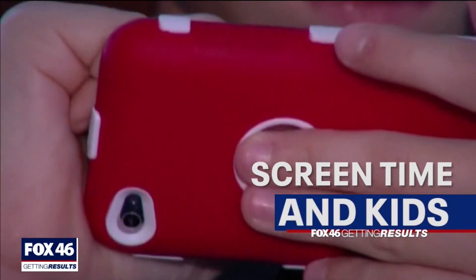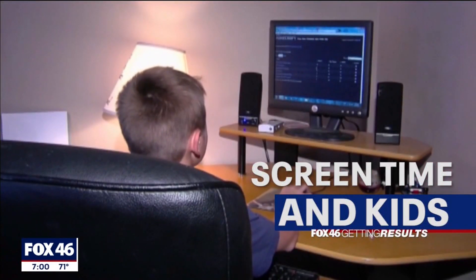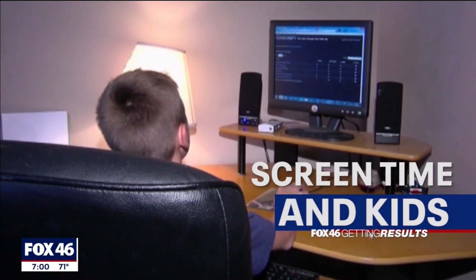Screen time in kids. Many parents now forced into online learning. A local doctor shares what you need to know to help your kids get the most from their screen time.